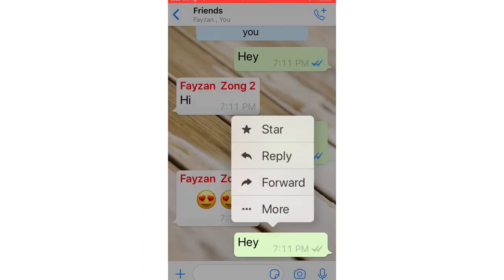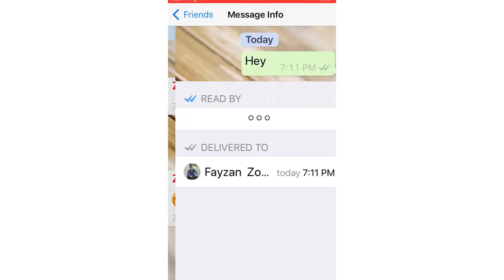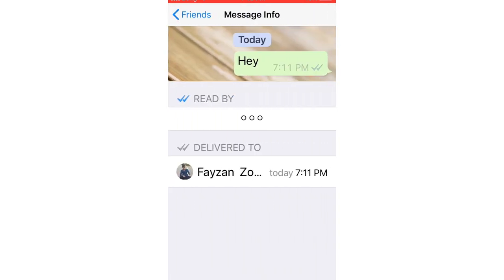One of the WhatsApp nifty tricks is the ability to see who read your group text. All you need to do is hold on your message to highlight it, then click More, then Info. You will then be able to see who read your message.